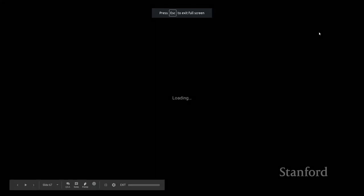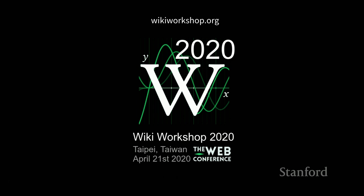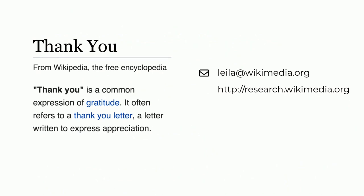One announcement before wrapping up: we have Wiki Workshop as part of the Web Conference. If you're doing work in the Wikimedia space and interested in presenting, our next deadline for submission is February. The link is wikiworkshop.org.